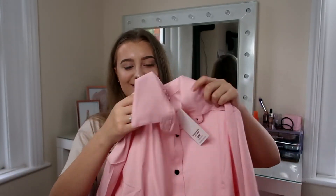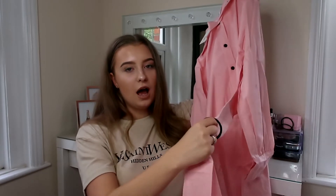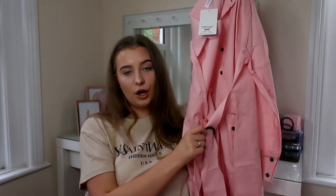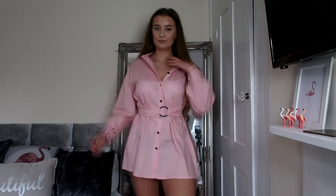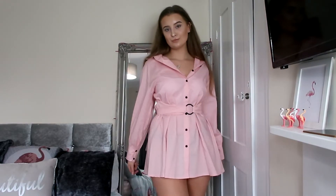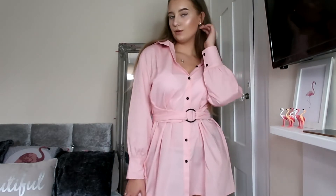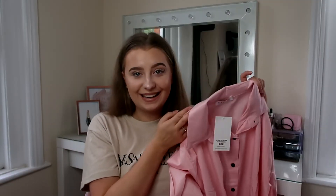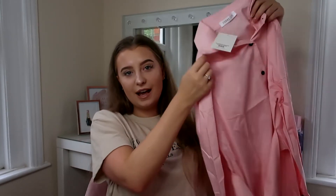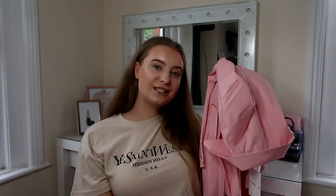I cannot wait to wear this one. It is an oversized shirt dress — you may have seen these all over Instagram — with a really nice belt detail that cinches you in. Instead of just hanging on you, the belt gives you a bit more of a figure and looks more flattering on the body. I'm super obsessed with the baby pink color. It's such a nice color for the end of summer, and you could wear it with chunky trainers, chunky boots, or heels for an evening look — a real day-to-night outfit.